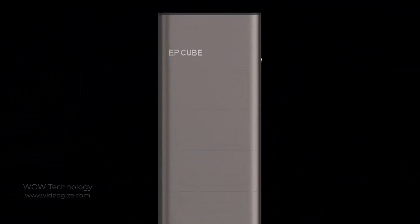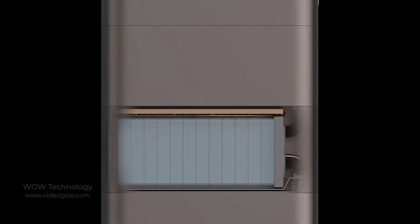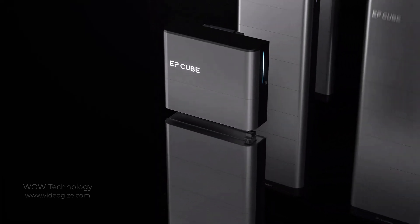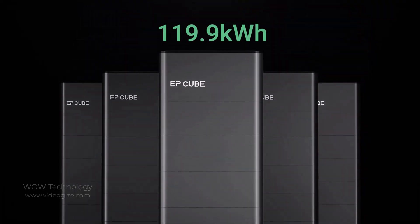EP Cube storage uses safer, reliable technology, effectively preventing thermal runaway and ensuring stabler overall performance and a longer service life. EP Cube storage adopts a stackable design to allow you to flexibly and quickly add modules according to actual needs. Its modular lithium iron phosphate battery design provides more flexible configuration and allows energy storage from 9.9 kWh to 119.9 kWh.